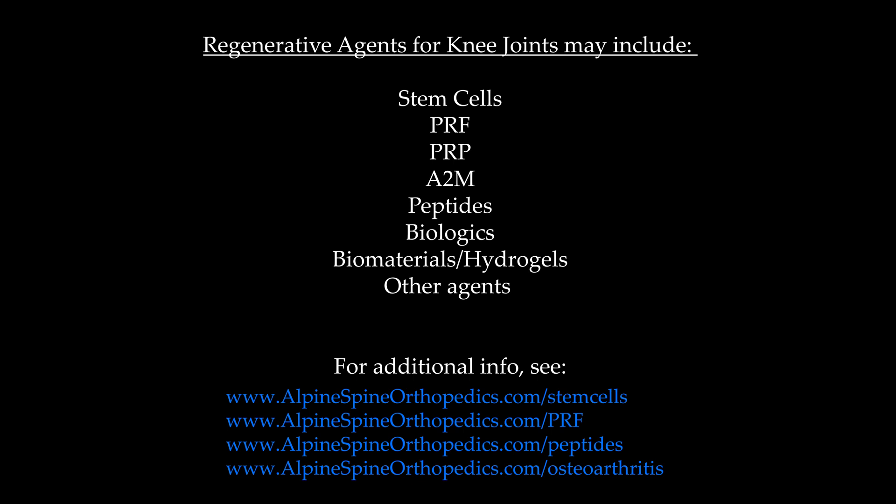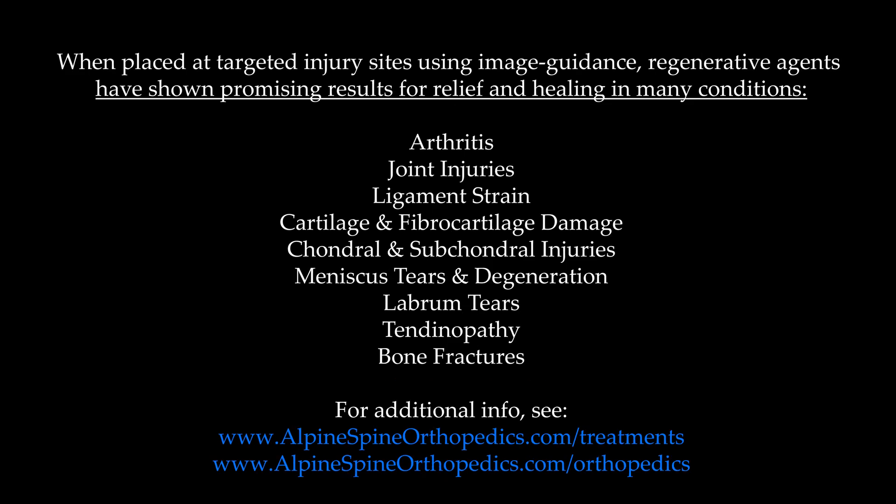Regenerative agents can include stem cells, PRF, PRP, alpha-2-macroglobulin or A2M, peptides, biologic agents, biomaterials, hydrogels, and all sorts of other agents. When placed at injury sites using image guidance, these regenerative agents have been shown to provide significant relief and healing in many conditions of joints and nerves, tendons, ligaments, bone, and disc and spine injuries.